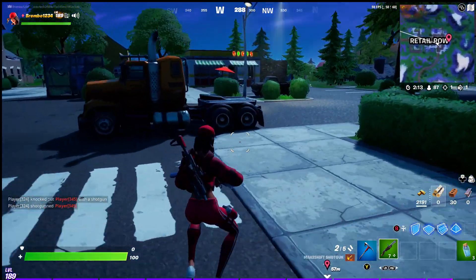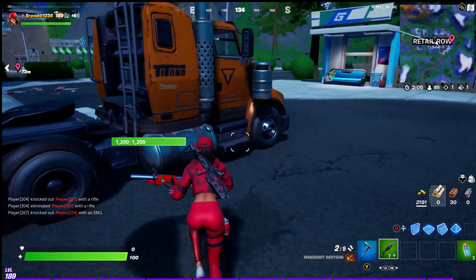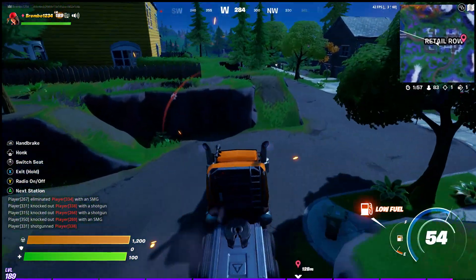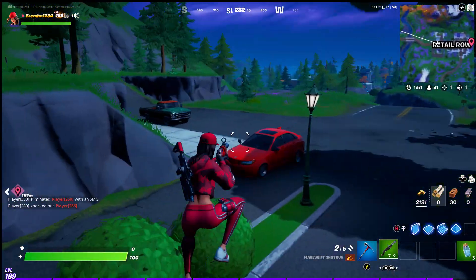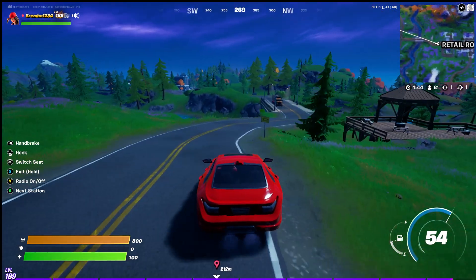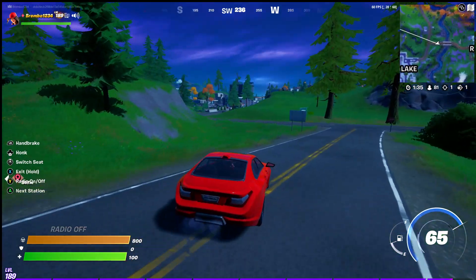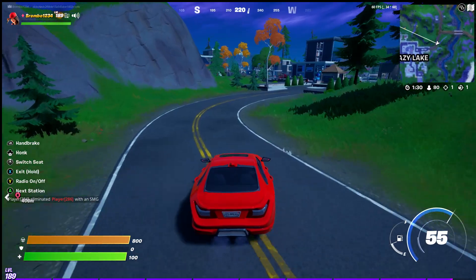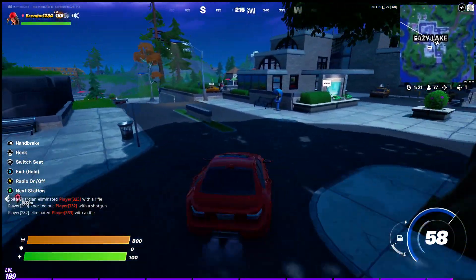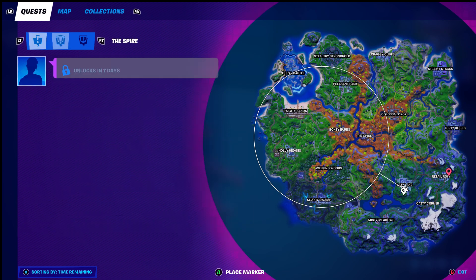Now I'm going to take you over to Lazy Lake to show you the literature samples I have not yet collected. The safest thing to do since I don't have much in the way of weapons — I'll just take this truck for now, actually this red car will be much faster. Head over to Lazy Lake to grab the two literature samples. There are also two at Pleasant Park. If you're in Lazy Lake there will be one at the gas station. We'll go ahead and come over here to this building in Lazy Lake first.